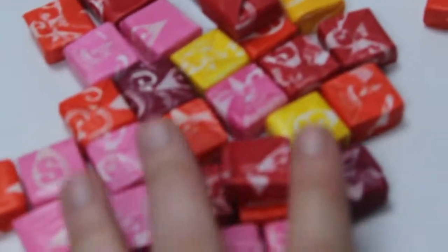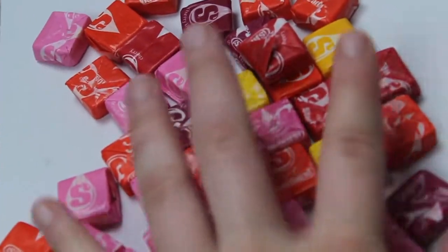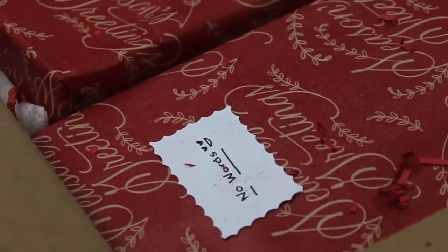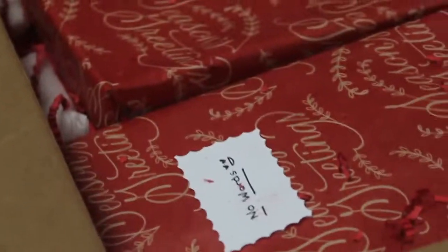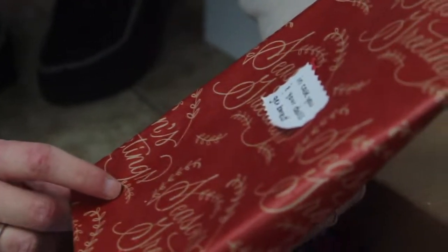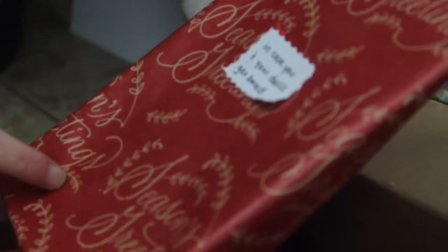Once again thank you for these Starbursts — I can already explain to you I love Starbursts, they are my number one. I do not have a tripod so ignore this horrible camera work. We see some wrapped presents and they have little clues on them. The first one says 'In case you and your dolls get bored.'